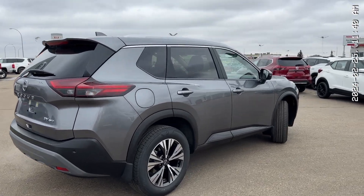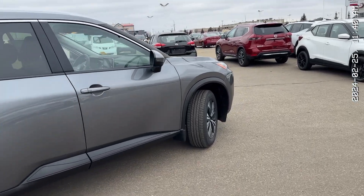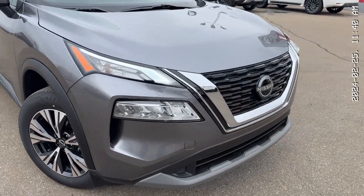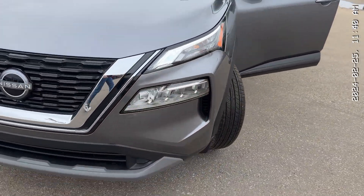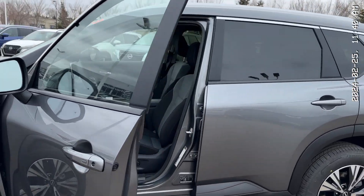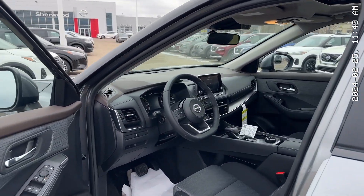Thank you so much for watching my video on the 2023 Nissan Rogue SV all-wheel drive. I hope you enjoyed it. My name is Thomas, over at Sherwood Nissan. You can reach me at 780-449-5775. If you have any questions, please feel free to ask — I'm always here to help. Bye for now.